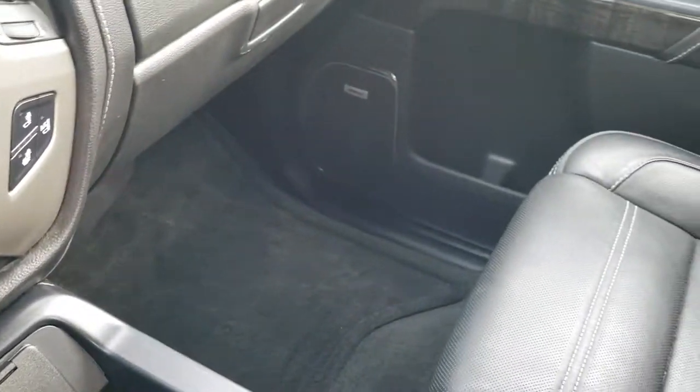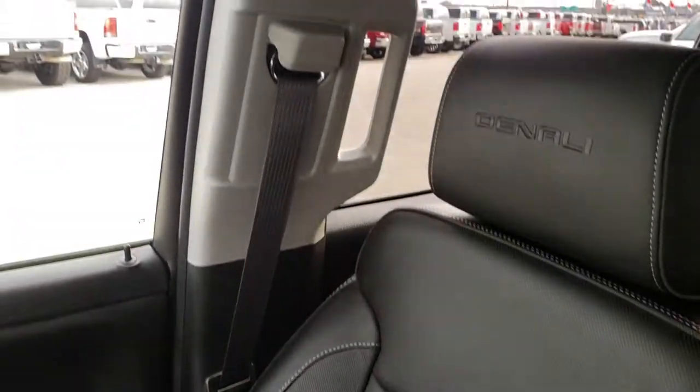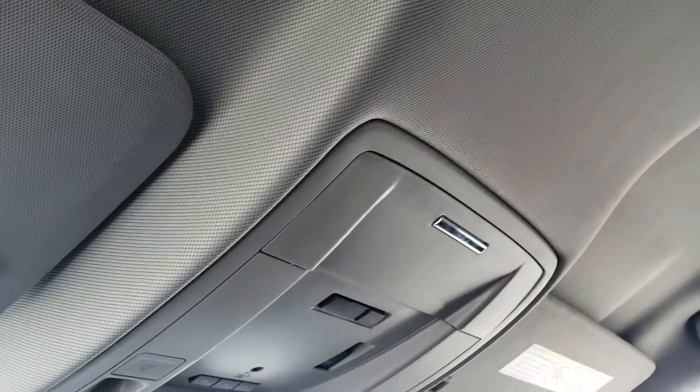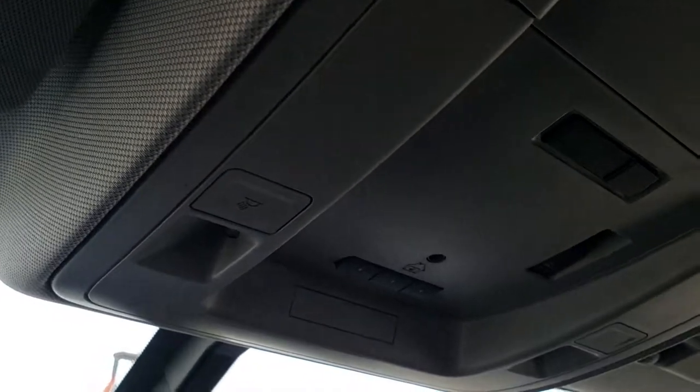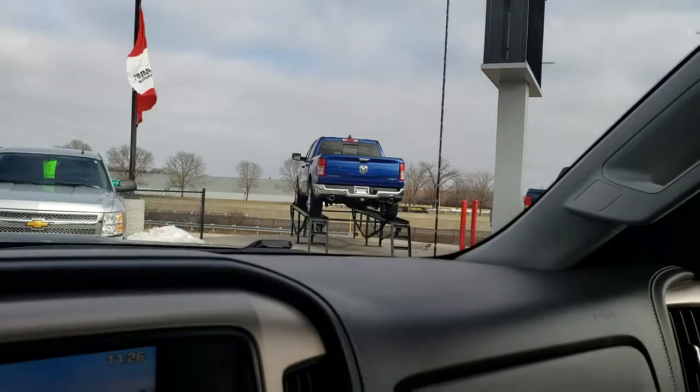Passenger seat is very clean as well — no rips or tears, very nice condition. This truck smells very clean inside; I don't think it's ever been smoked in. The headliner is very clean. It does come with the Homelink system, map lights, and OnStar capabilities in the mirror.